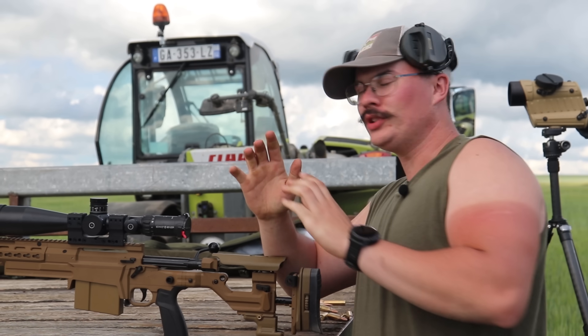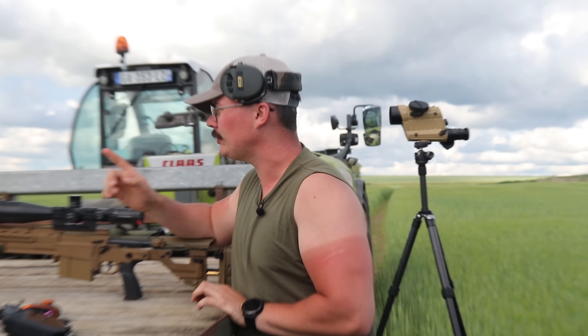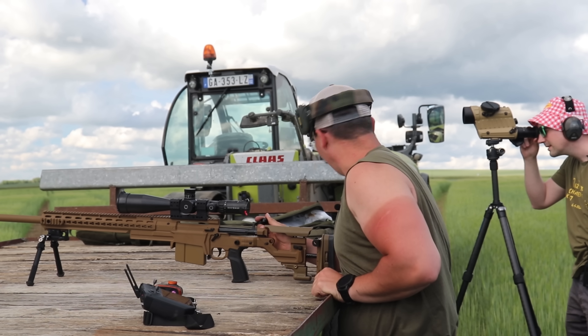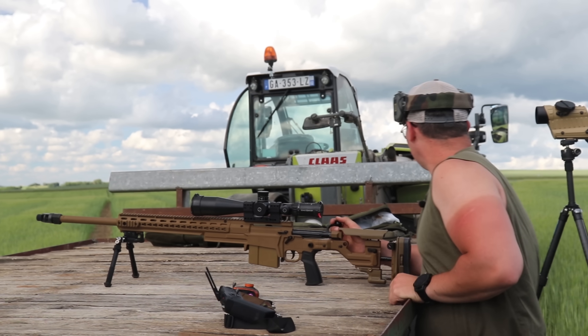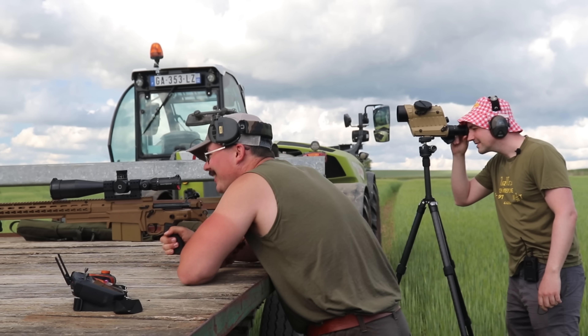On tire ! On a mis 3 cibles : la première à 380 mètres, la deuxième à 770 mètres et la dernière à 1050 mètres. C'est Jordan qui va se coller à la carabine — le bob Cochonou permet d'améliorer la précision. C'est parti !